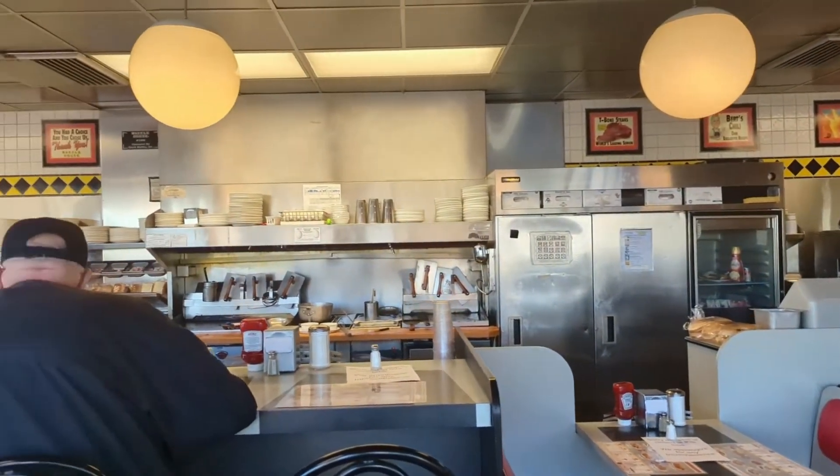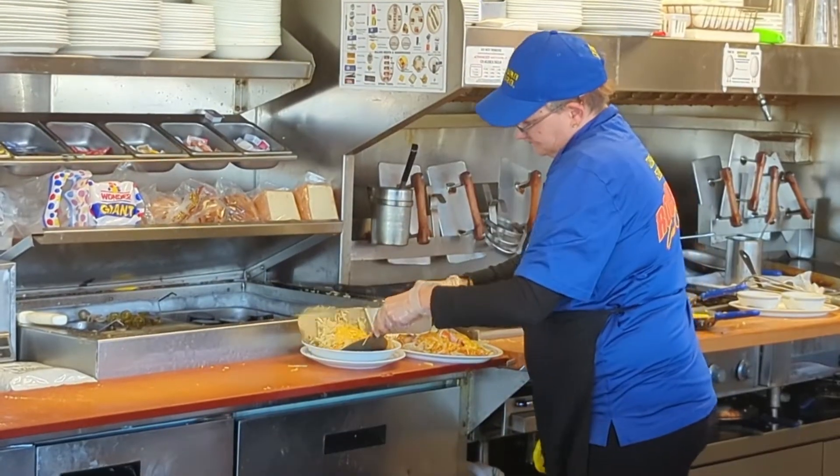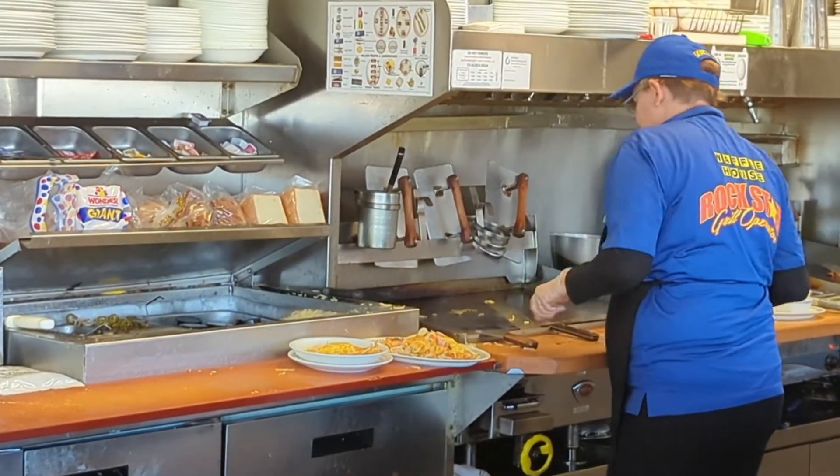We're here at Waffle House where you can get your hash browns lots of different ways. My mind's been rattling — let's figure it out. Let's do the math.